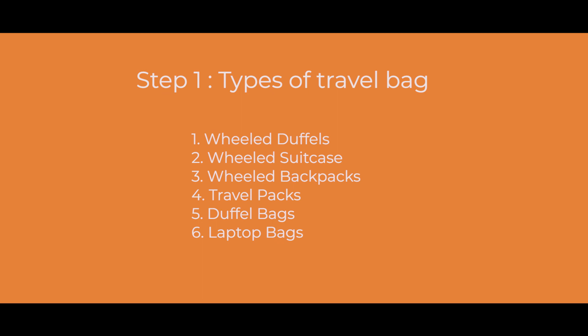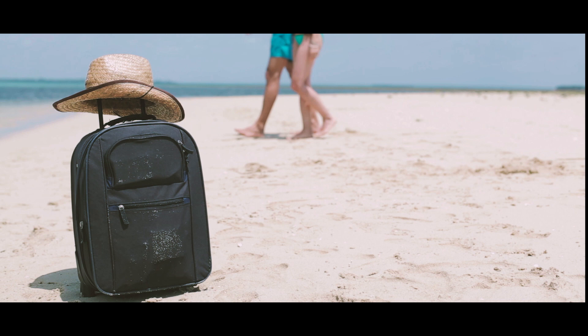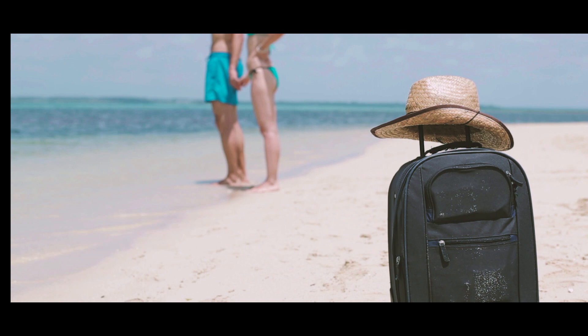So far we've seen the types of travel bags available in step one. In step two, we'll look at a few things to consider before buying luggage. Let's assume you know the type of bag you want to purchase — what are some of the things to consider and how do you evaluate a luxury brand?